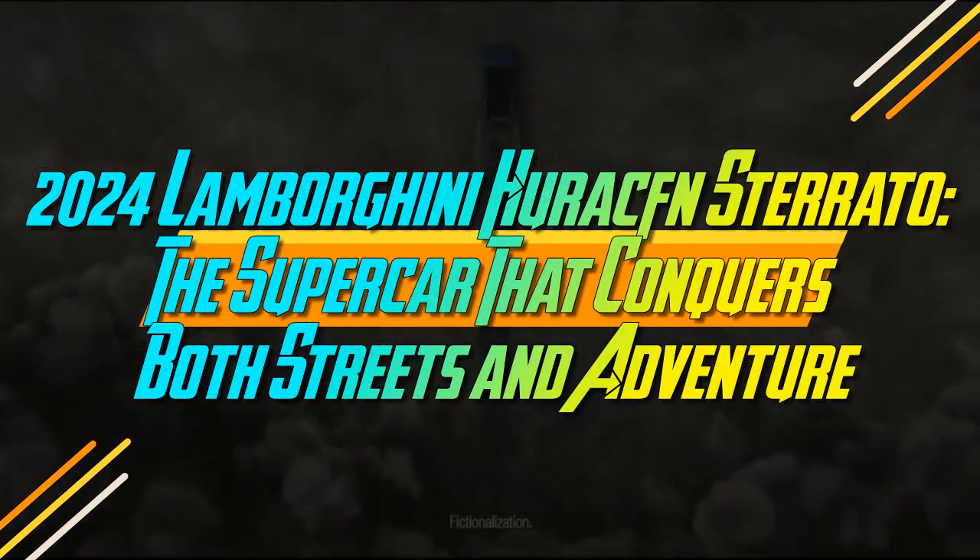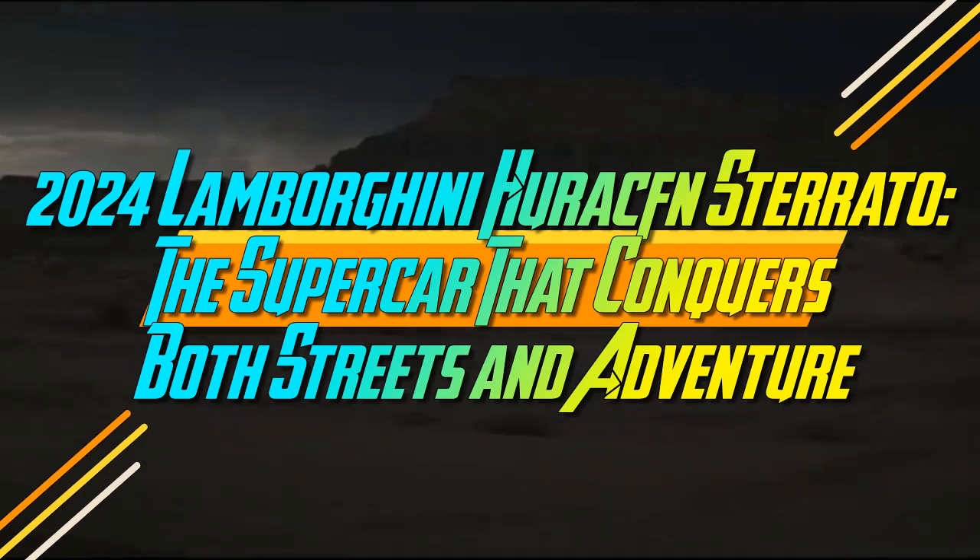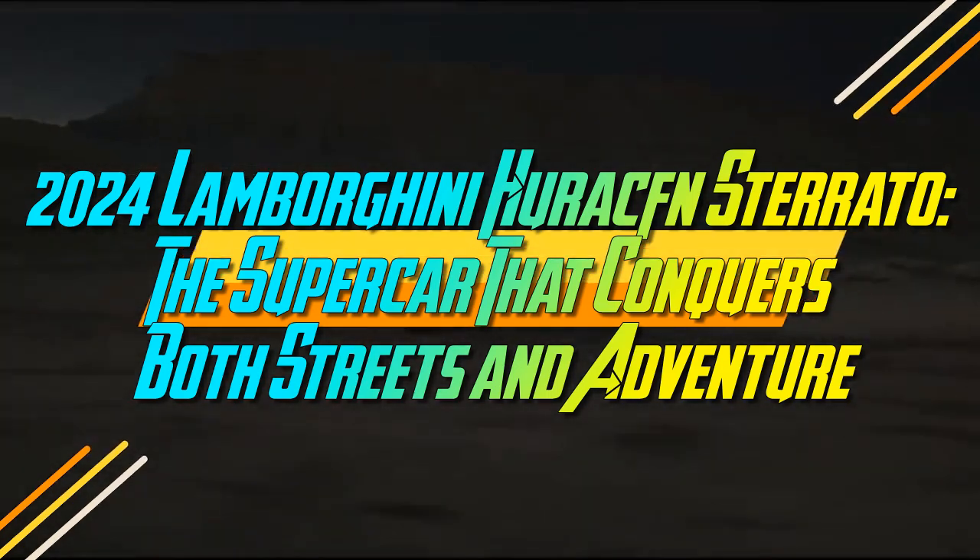2024 Lamborghini Huracan Sterato — the supercar that conquers both streets and adventure.